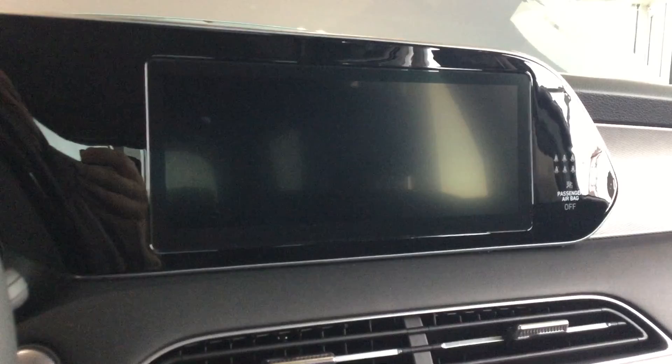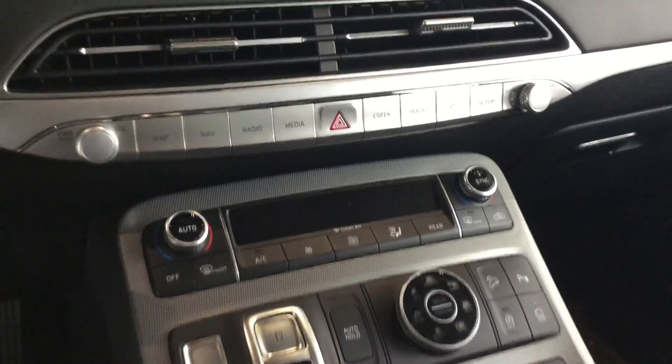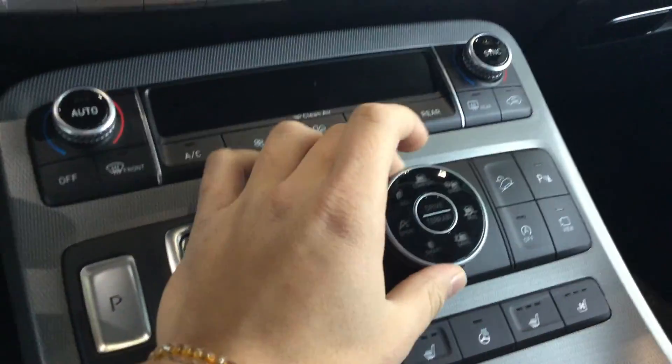The 10.25-inch display comes with navigation, Apple CarPlay, Android Auto, and many other cool features such as Driver Talk and Quiet Mode. On top of that, you are also going to get dual climate controls and this nice shifter with park, reverse, neutral, and drive, along with auto hold.